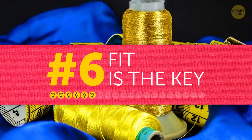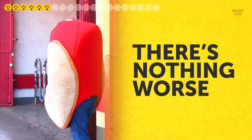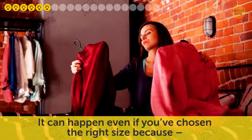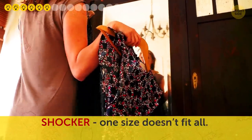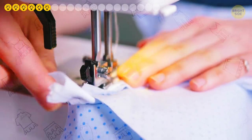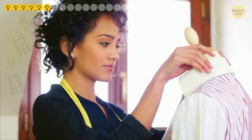Tip six: fit is the key. There's nothing worse than an ill-fitting outfit. It can happen even if you've chosen the right size because, shocker, one size doesn't fit all. But you can always save the situation with just a couple of stitches by a tailor. That's how cheap clothes can end up looking much better on you than an outfit from a famous designer.